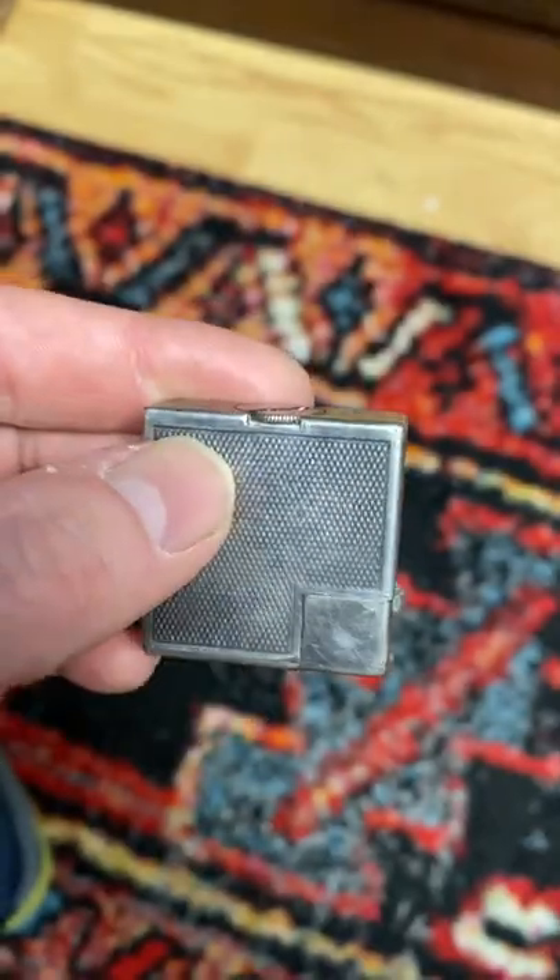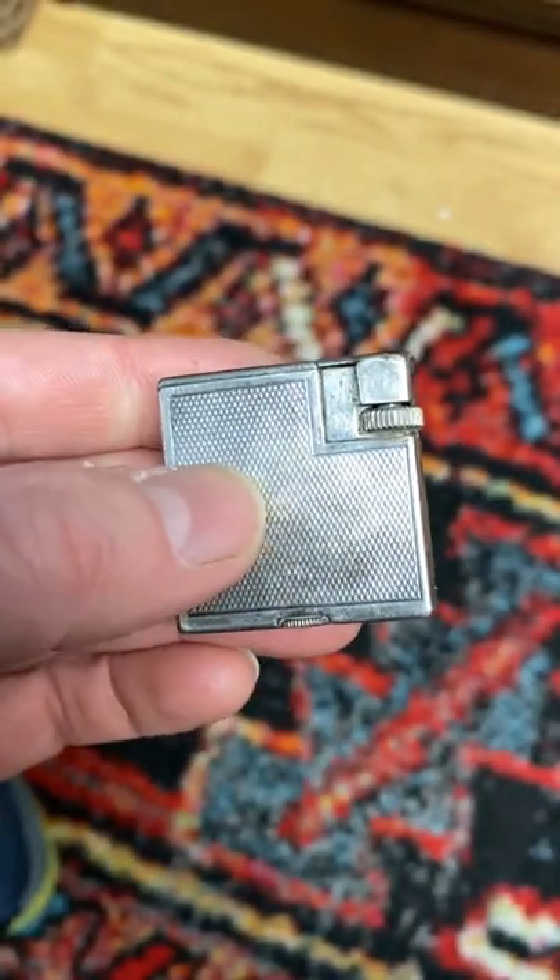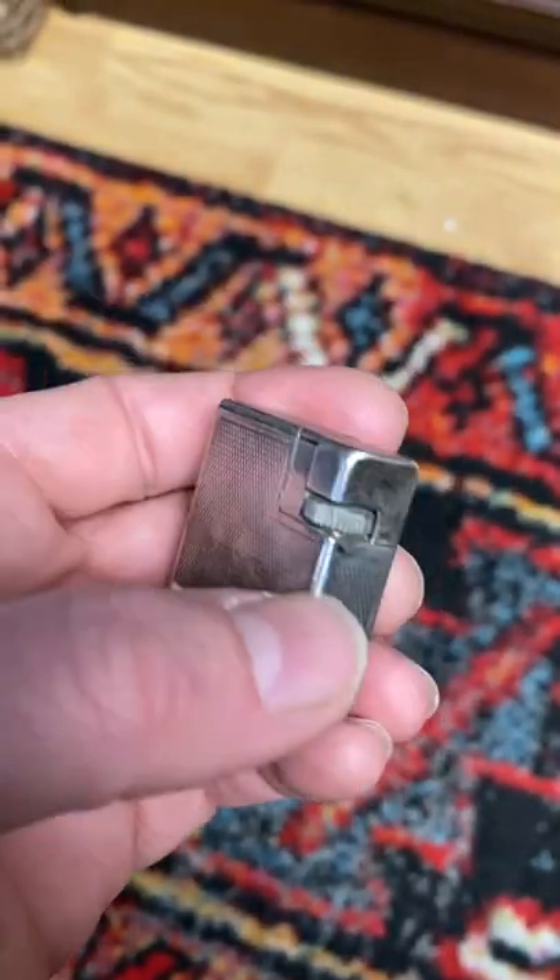I know that Dunhill makes arguably the best lighter out there, or at least did for a long time. This one after looking it up is called Square Boy. It's from the 1940s.